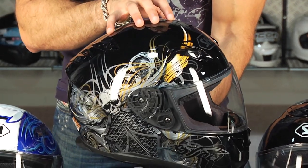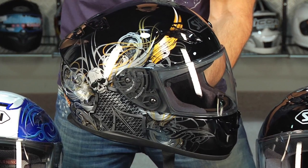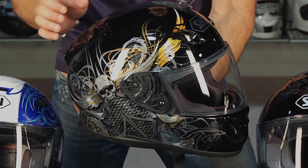Shoei is going to compete directly with Arai in many different ways, and then you might see the Corsair V being that next stratosphere of helmet. But everything else from Shoei is really considered super premium and it's going to be a big step up from a lot of what's on the market.